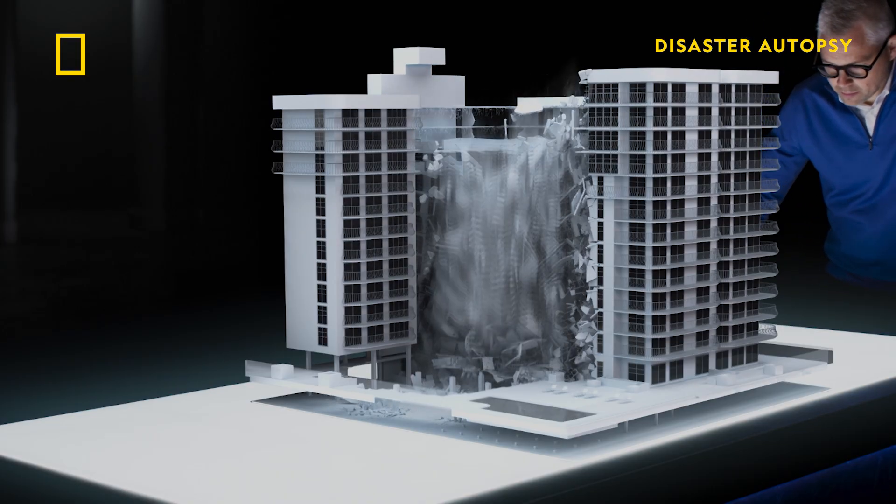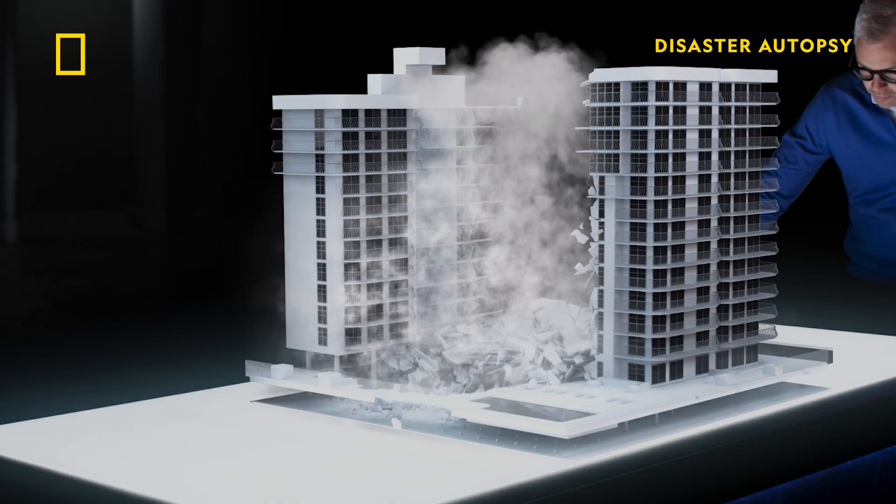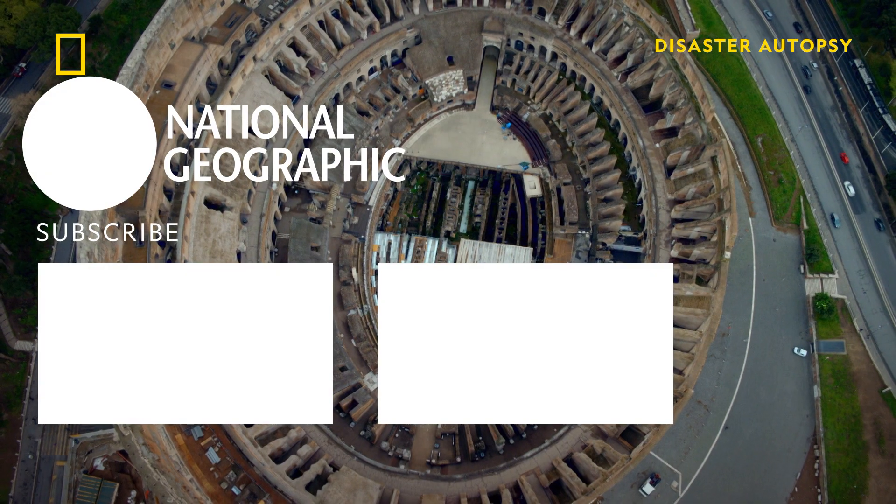But if a key weakness of the deck is the long-term degradation and saltwater damage, why isn't it spotted before the disaster?